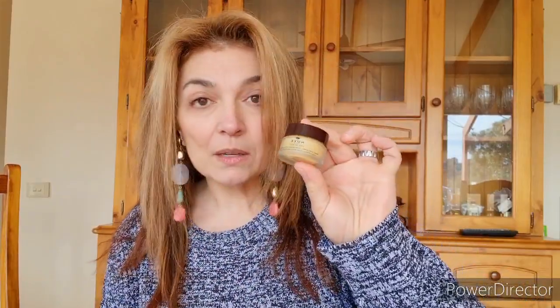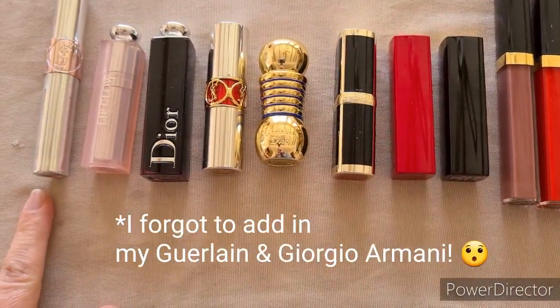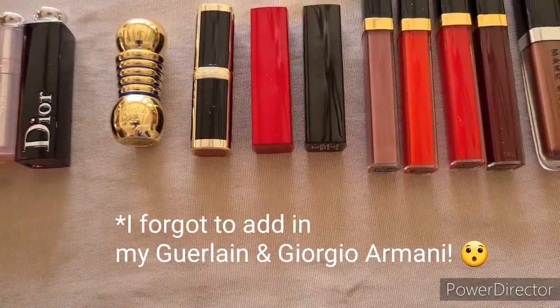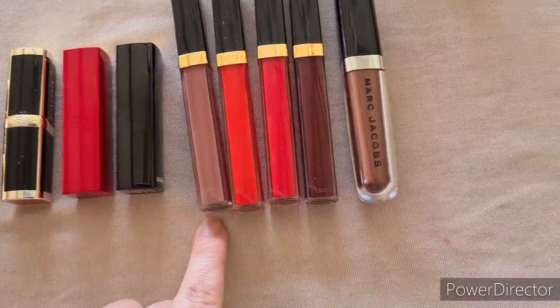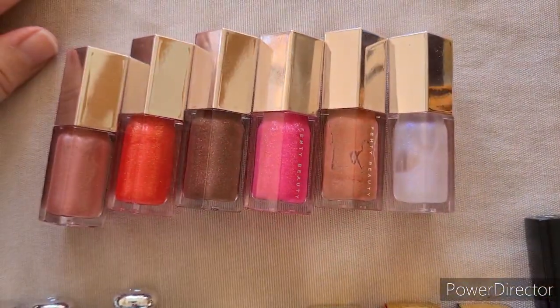I have my lip balm at the ready to use in between, because I will be applying and then taking off the lipstick — probably a waste, but hey. So here's the array of lipsticks in front of me: a range going from YSL to Dior to L'Oréal with Balmain, Chanel, Chanel, Chanel, Chanel, and Marc Jacobs. Just above I have my Fenty lip glosses from a Christmas set.